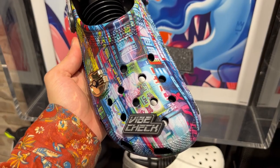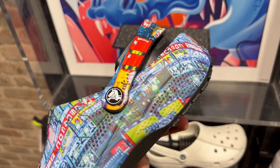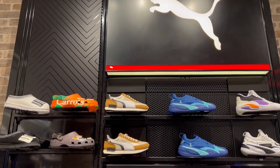New Balance is really really popular here in London. Here's a look at these Tokyo Shibuya themed Crocs — they caught my eye. And then here's a look at the Puma selection.